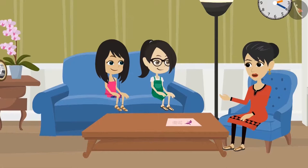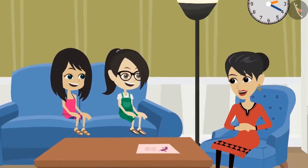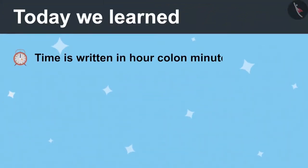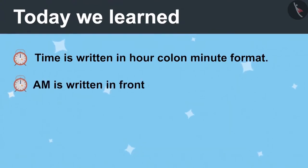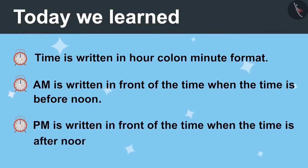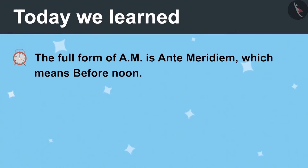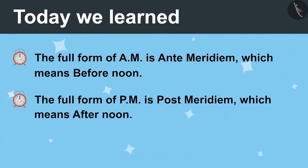Now you have learned to read and write time. Today we learned that time is written in the form of hour colon minute. AM is written in front of the time when the time is before noon. PM is written in front of the time when the time is after noon. Full form of AM is ante-meridiem, which means before noon, and the full form of PM is post-meridiem, which means afternoon.